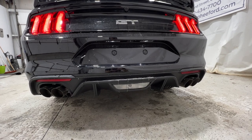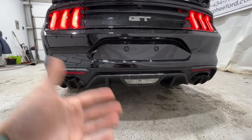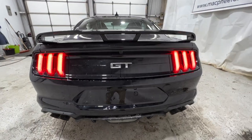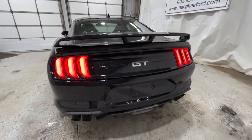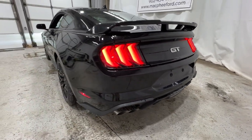We do have the active valve performance exhaust, so there are four different exhaust modes you can choose — you get to choose the loudness of it. You also have the MagneRide damping system, so this Mustang is basically fully loaded. You also have rear parking sensors that go along the bottom of the bumper as well.